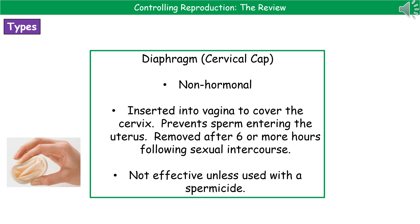The next contraceptive device is the diaphragm or cervical cap. This is a non-hormonal contraceptive inserted into the vagina to cover the cervix, preventing sperm from entering the uterus and fertilizing an egg. It must be removed six or more hours following sexual intercourse. Importantly, it is not effective unless used with a spermicide — a chemical that kills sperm. On its own it won't do much, but combined with a spermicide it forms an effective barrier.